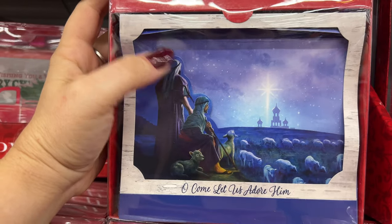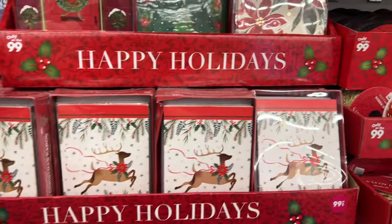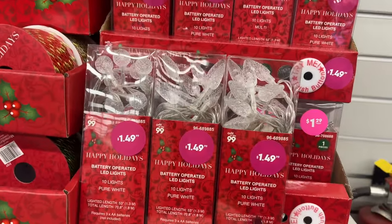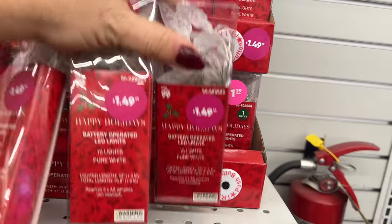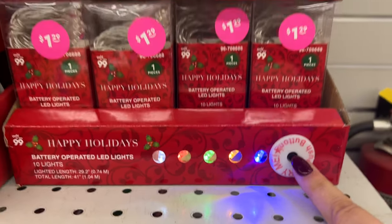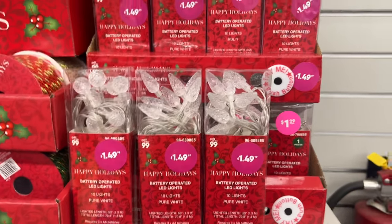More Jesus with the star — look how pretty: 'Oh Come Let Us Adore Him.' Absolutely, amen to that. They have the reindeer and the poinsettias. And they brought out battery-operated lights as well. You can see the colors — these are $1.29, you get 10 lights, battery operated.